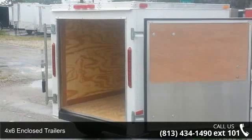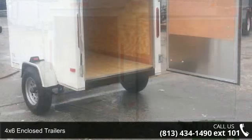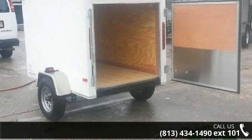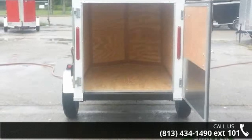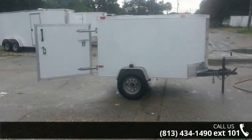Check out this 4x6 enclosed trailer. If you are looking for a quality trailer, consider this one. This unit is priced just right and comes equipped with many desirable features. For more details on this unit's features and options, follow the link in the description below.